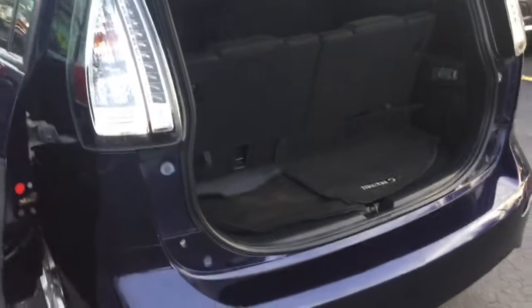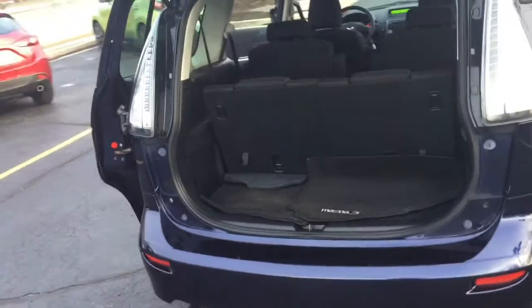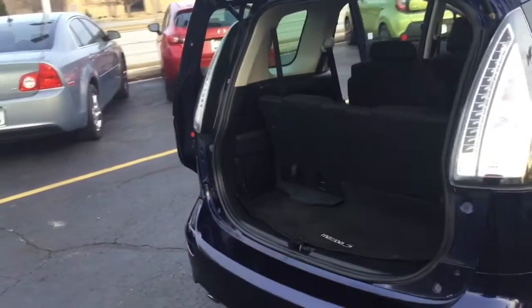As we jump in the back here, you'll notice right away that the third row has split-band seats that fold down to reveal even more room in your spacious trunk area to pack, load, or store whatever you need.